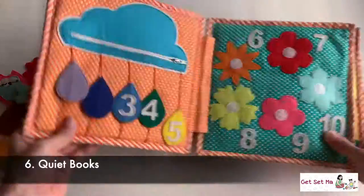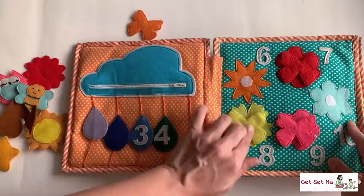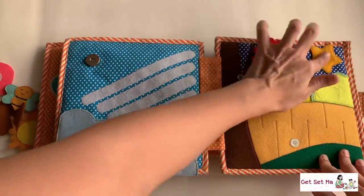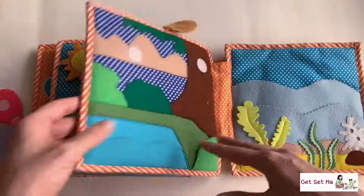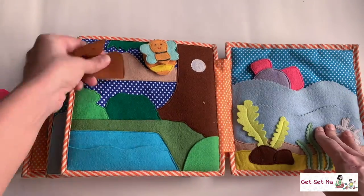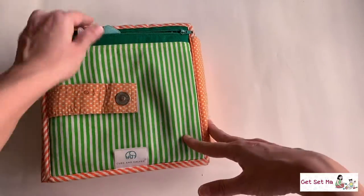Quiet books contain many activities to occupy your child, ranging from logical activities to games to motor skills and more. You get different ones for different age groups. The book we just flipped through right now is one of Ilham's quiet books from when she was younger.